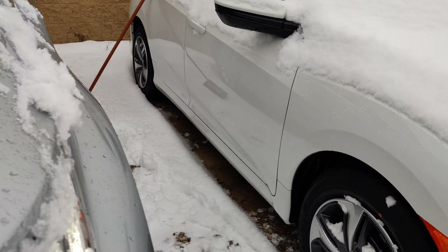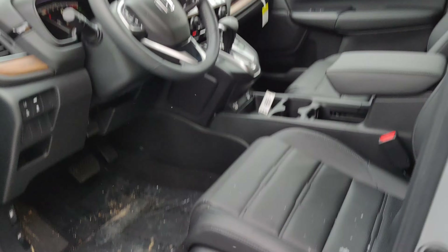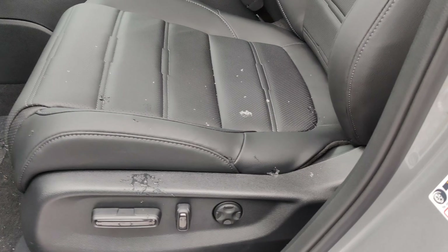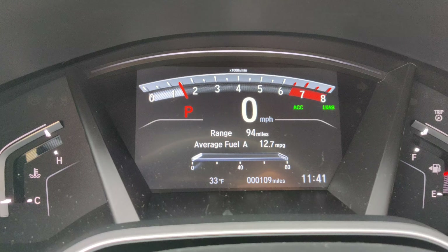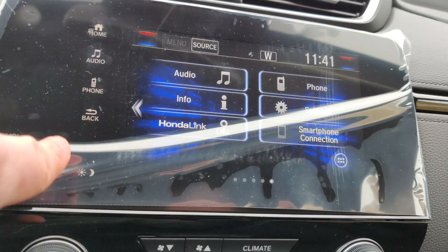Inside, you've got the black leather interior with powered seats and lumbar support for the driver. There's a nice big touchscreen on the dashboard, and you can connect your phone through Bluetooth.